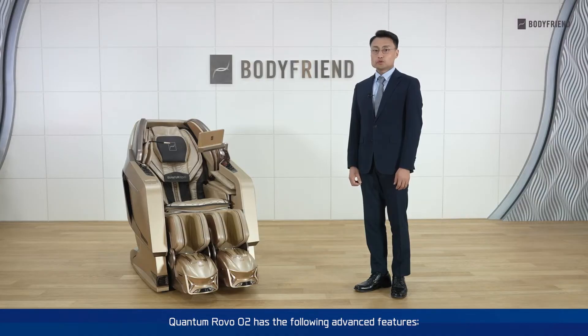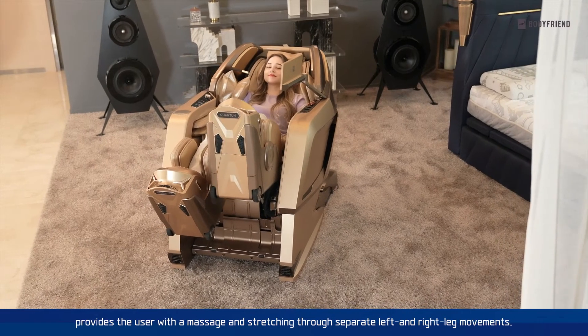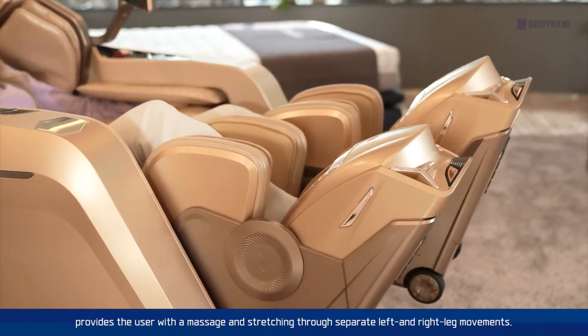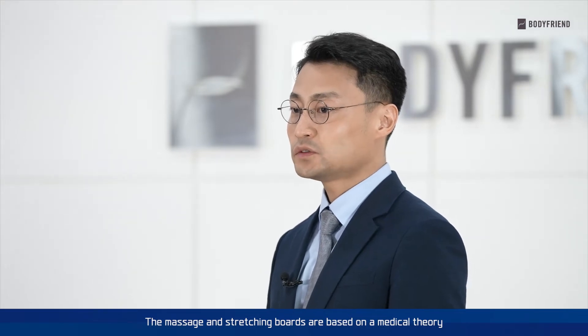Quantum Robo O2 has the following advanced features. First, BodyPlan's unique robot working technology provides the user with a massage and stretching through separate left and right leg movements. The massage and stretching board are based on a medical theory developed by BodyPlan Healthcare Technology Center.